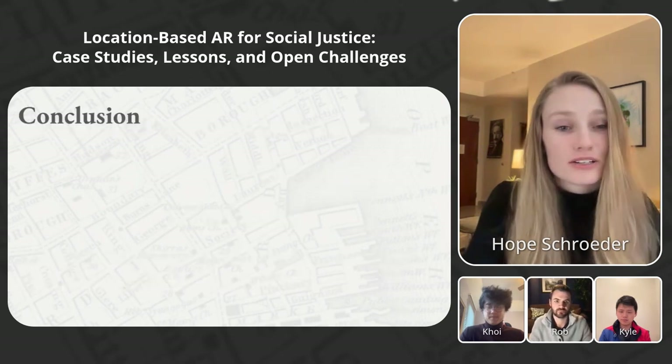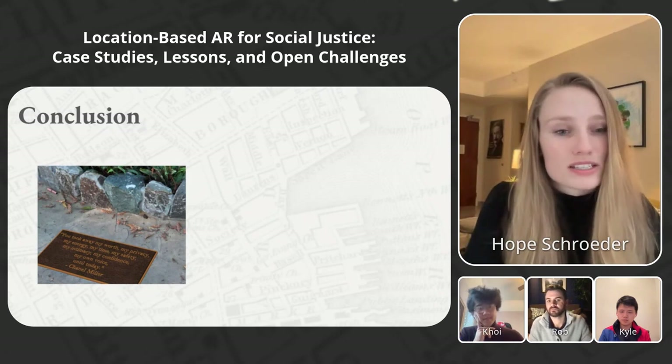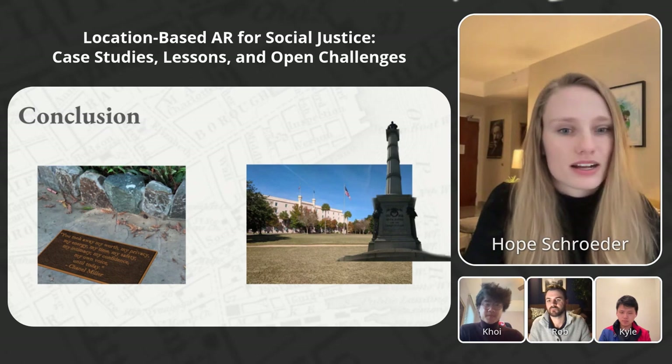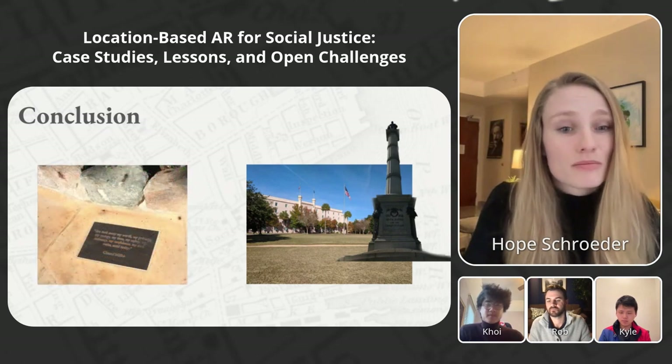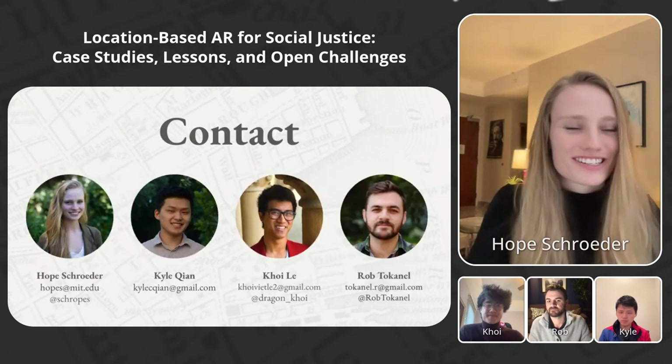In conclusion, we talked about two projects: one where we visualized a monument that wasn't there, and a second where we interrogated a monument that was there. Finally, a monument was built, and a monument came down. Thanks so much for listening to our insights, and we hope you'll stay in contact.